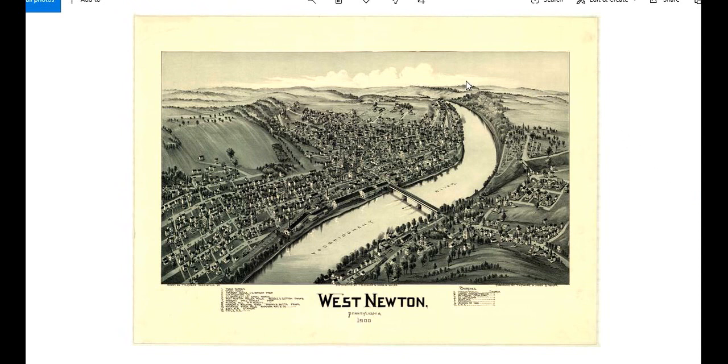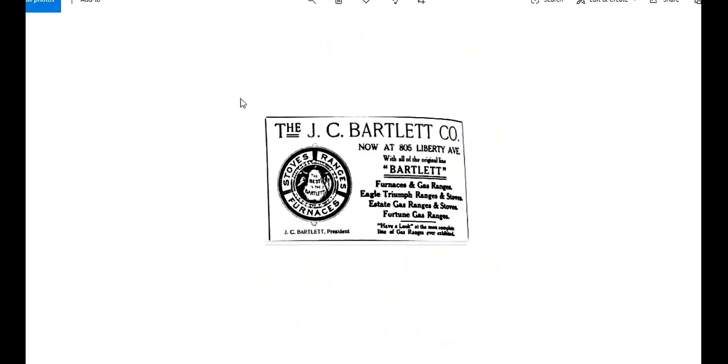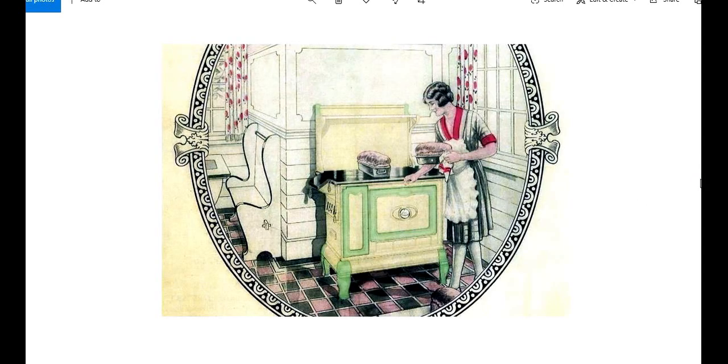Looking once again at the 1901 image, we're going to look at something in this corner. At the very end of town, there was a factory that made stoves. This was the factory itself, showing how it looked from a mapmaker's point of view. This was the company in Pittsburgh — Bartlett — that was marketing the stoves: Eagle Triumph Ranges, Estate Gas Ranges, Fortune Gas Ranges. That's the kind of thing they were making.